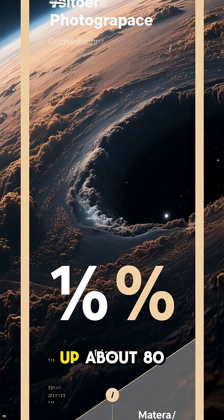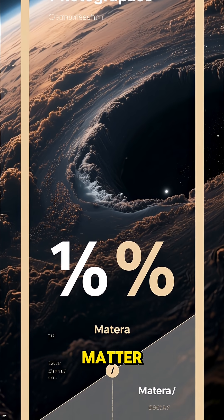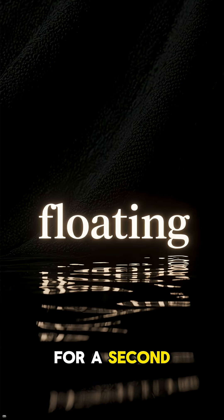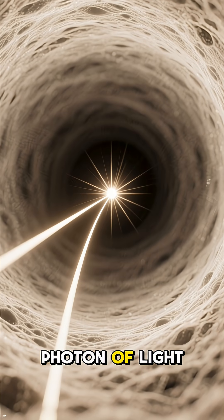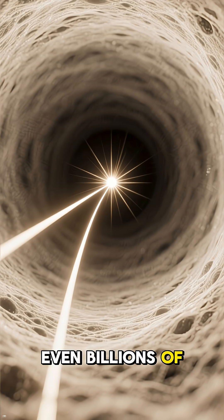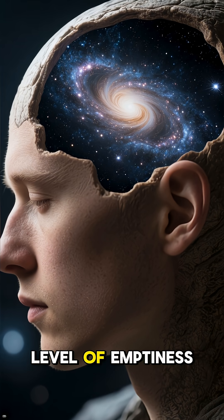These voids make up about 80% of the entire universe, yet they contain less than 10% of its matter. Think about that for a second. Atoms are spread so incredibly thin that a single photon of light could travel for millions, even billions of years, without hitting a single thing. It's a mind-boggling level of emptiness.